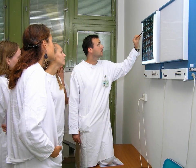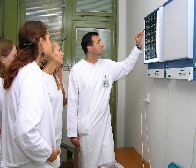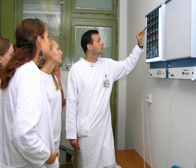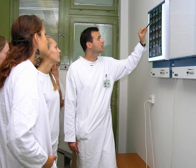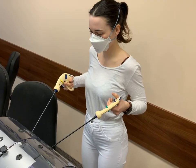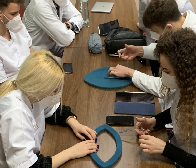Clinical education takes place in several university hospitals located around Bratislava, where students attend lessons in small groups led by the top experts of clinical departments. While in surgical departments, we have the opportunity to learn about surgical procedures using hands-on tools.